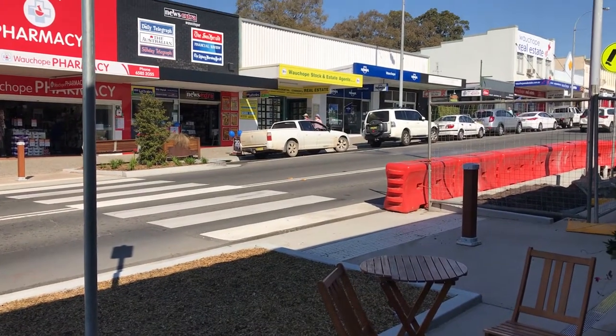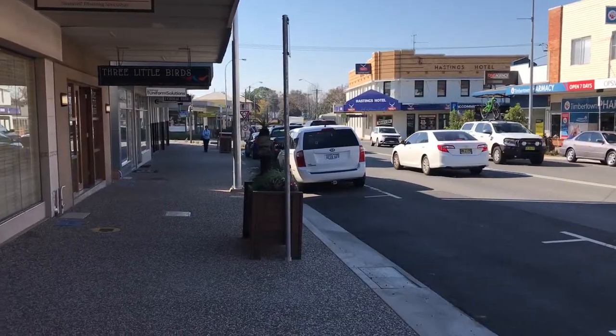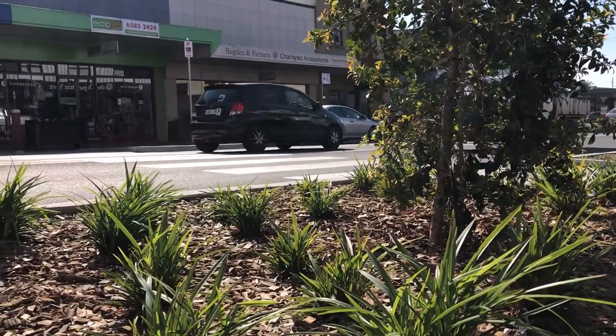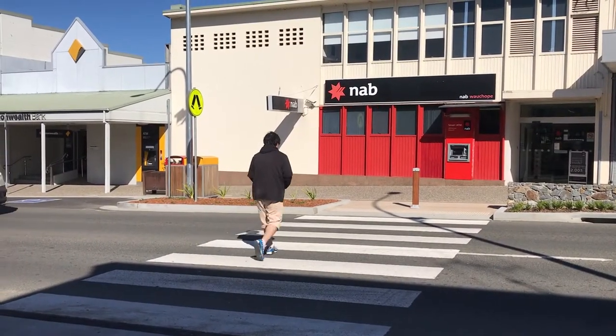Here we are downtown at Wauchope and the transformation of the main street is nearly complete. We have new pedestrian crossings as well as footpaths and a number of outdoor eating areas available for our community. This has been absolutely fantastic for the Wauchope community and has now enhanced the level of mobility and accessibility for this main street.